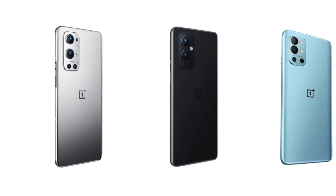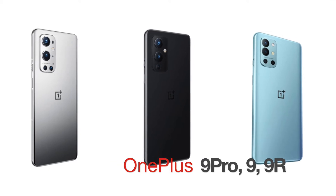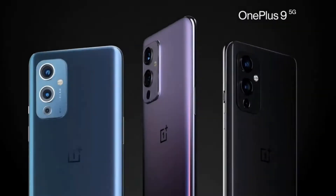OnePlus has launched the OnePlus 9 series — that's the OnePlus 9 Pro, the OnePlus 9, and the OnePlus 9R. First, let's talk about the OnePlus 9 Pro and the OnePlus 9.